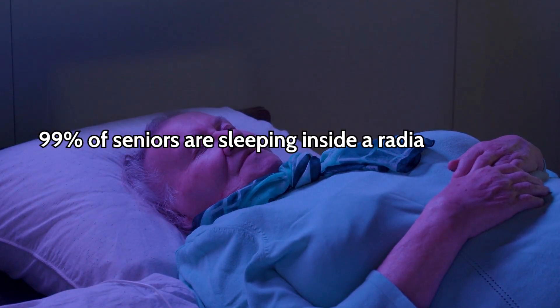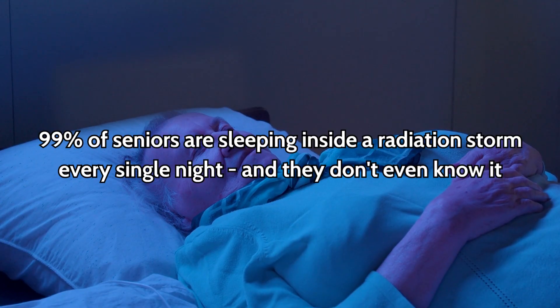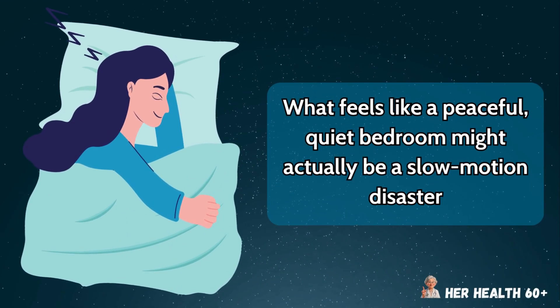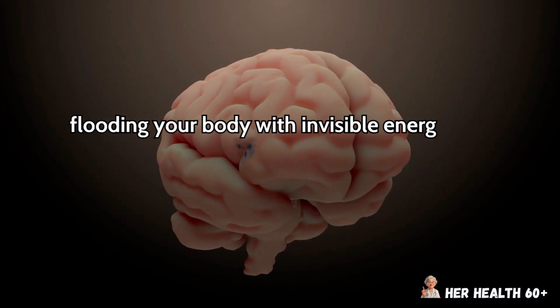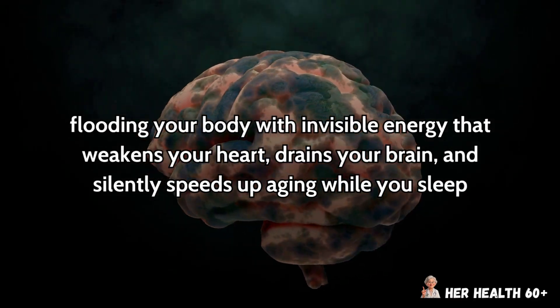99% of seniors are sleeping inside a radiation storm every single night, and they don't even know it. What feels like a peaceful, quiet bedroom might actually be a slow-motion disaster, flooding your body with invisible energy that weakens your heart, drains your brain, and silently speeds up aging while you sleep.